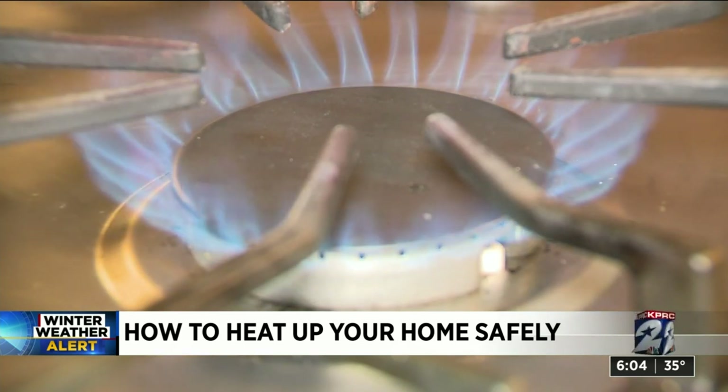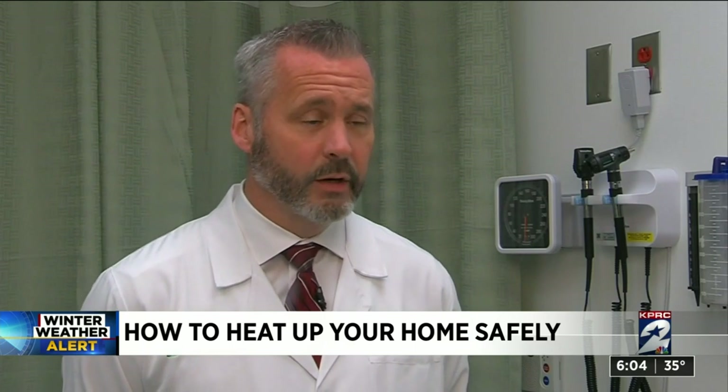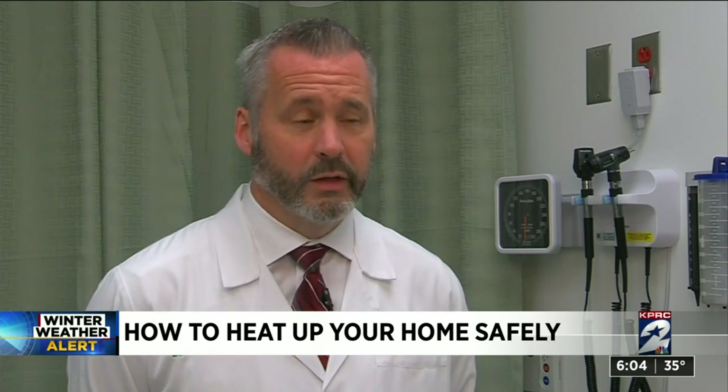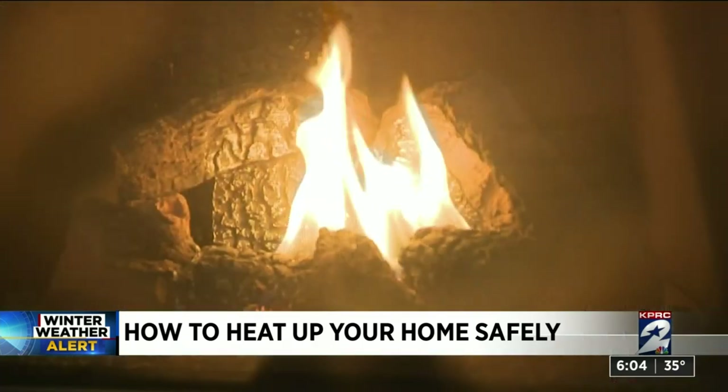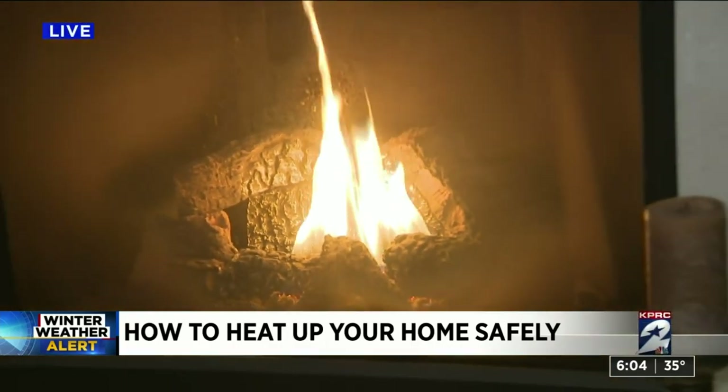If your power is out, you absolutely do not want to use your stove to heat your house. Also, if you're using backup generators in the winter, the exhaust contains carbon monoxide, so you have to make sure those are placed outside in a well-ventilated area. A very important step in any household is to make sure you check your smoke and carbon monoxide detectors.